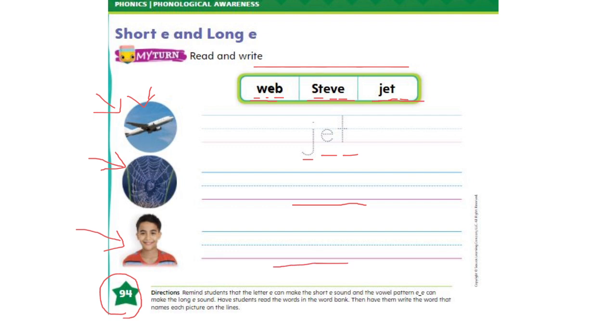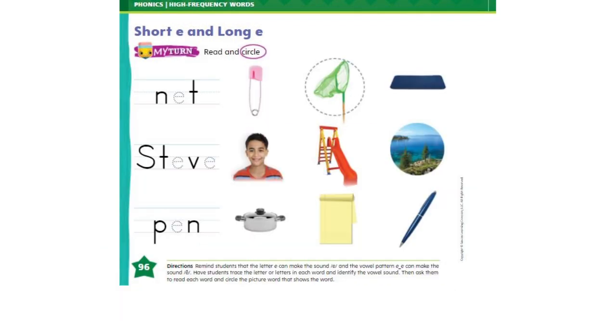Write the name of the boy here on the lines. And on page number 96, we have to read the words and circle the matching picture. N-E-T, net. Where's the net? Yes, this is the net, so you circle it. Now let's read the second word: Steve. Which one do you think is Steve? And the last word: P-E-N, pen. Can you find the picture of the pen? Circle it for me, please.